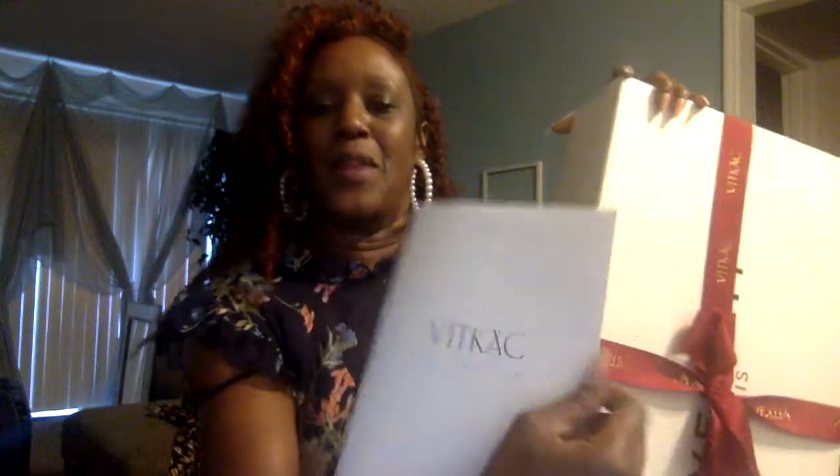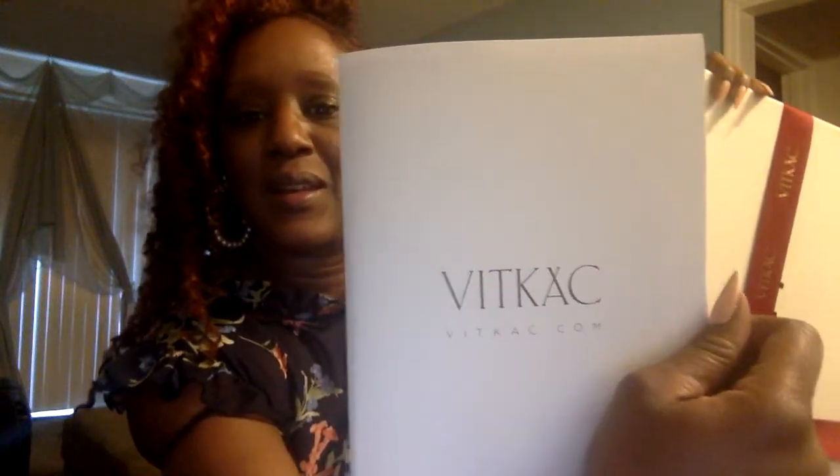It's a luxury shopping website. I had never heard of it, but anyway, let's get to the unboxing because that's what y'all are here for. I view this as an investment because I love to wear white during the winter. Your girl don't follow no fashion rules — I make my own rules. And I just wanted to show y'all the packaging. Look at this — this is so beautiful. But that's the name of the company: Vitkac. V-I-T-K-A-C dot com.